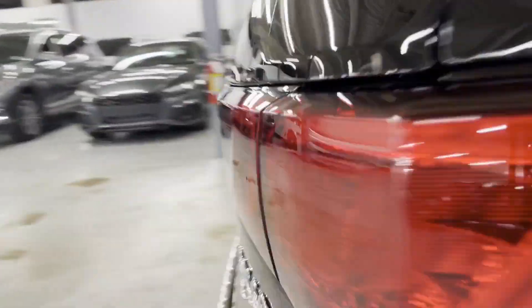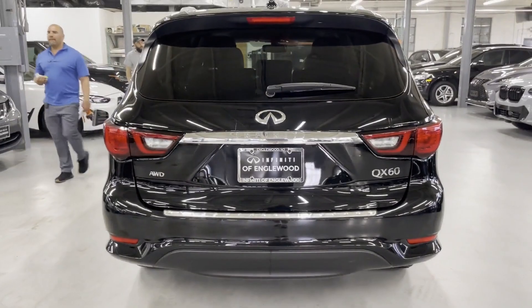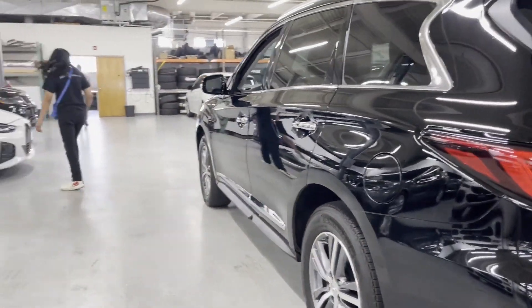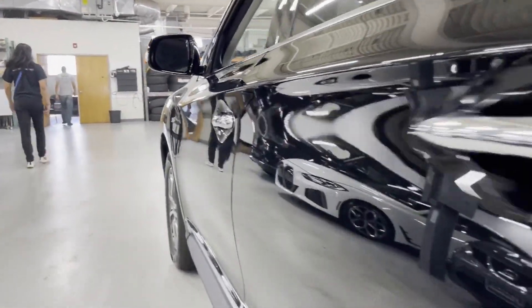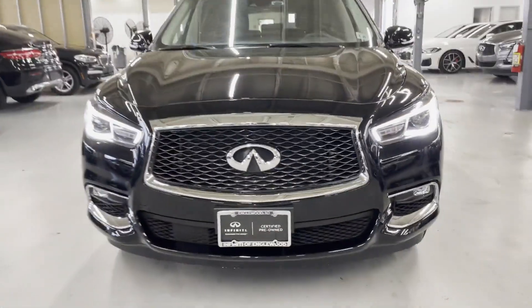If you're looking for extras, look no further than these built-in features: side view mirrors with turn signals, satellite radio, premium sound system, multi-zone air conditioning, blind spot monitor, all-wheel drive, third row seating, heated side view mirrors, moonroof, and backup camera.